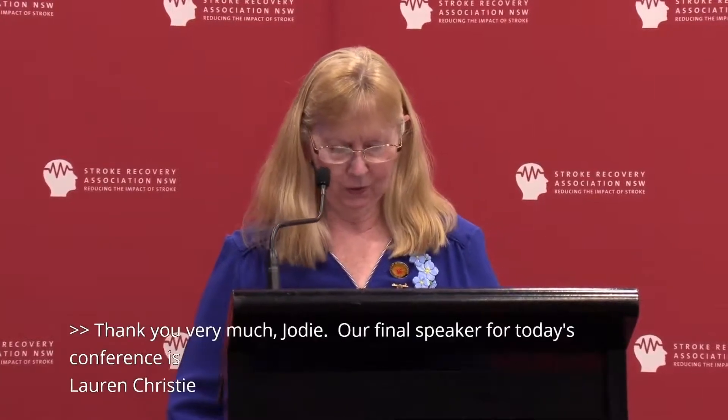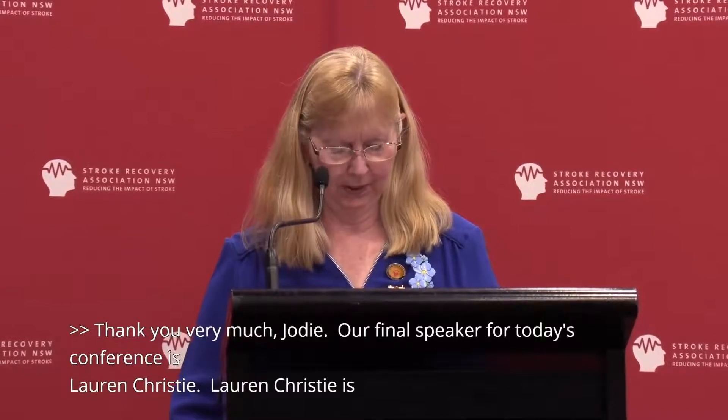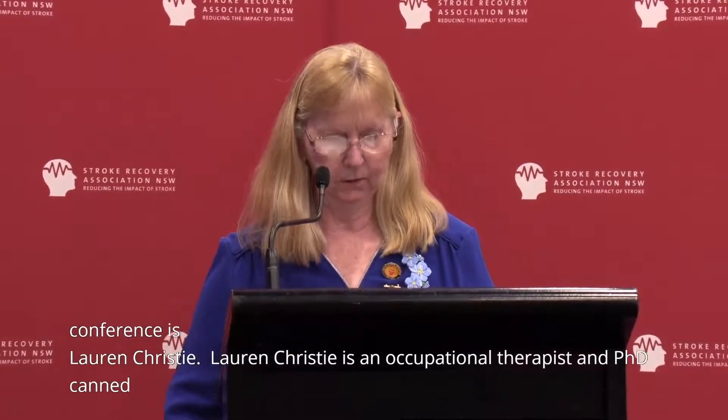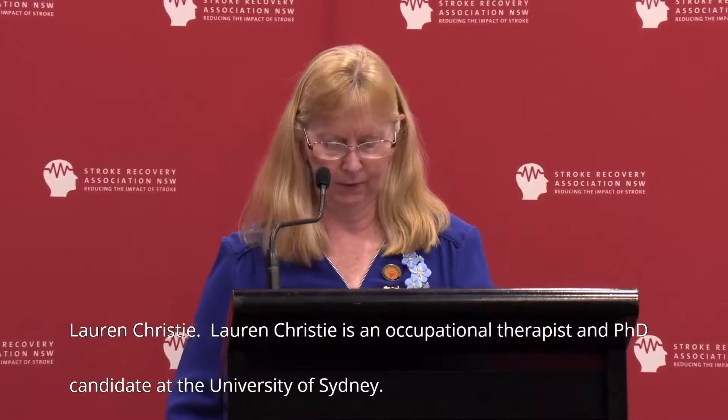Lauren Christie is an occupational therapist and a PhD candidate at the University of Sydney. She has over 15 years of clinical experience in neurological rehabilitation and has held clinical leadership roles in Australia and the United Kingdom.